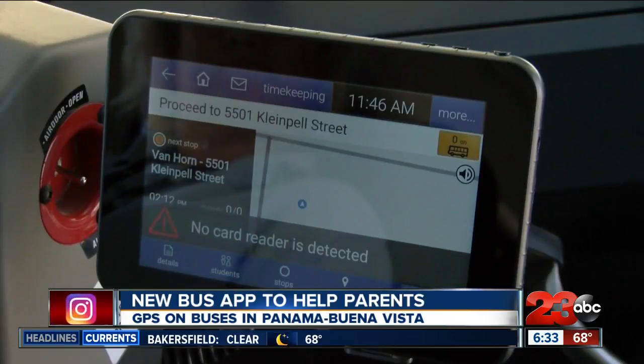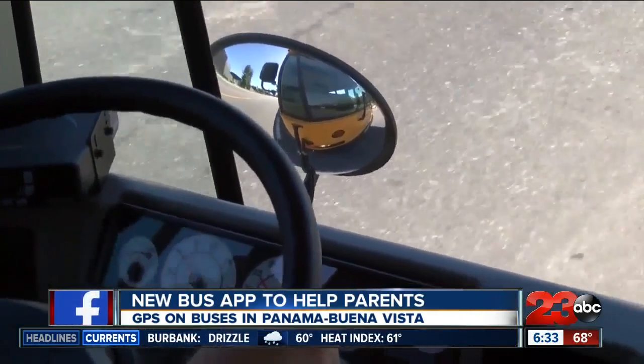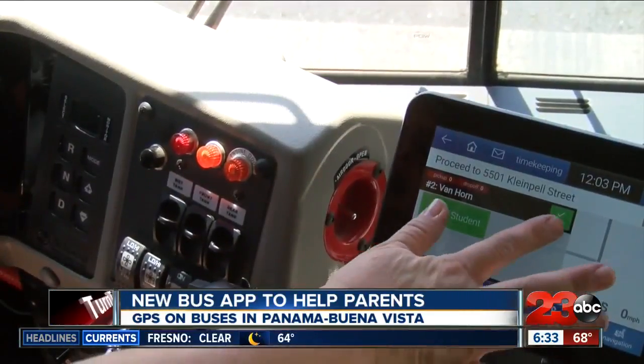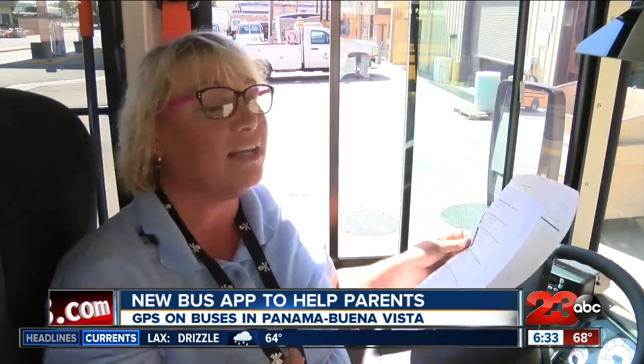Proceed to 5501 Clean Pell Street. Prior to this, drivers used to have to print out or handwrite instructions on paper. Turn pages and focus and look — you have the tablet right there, you have the audio on it, so it's telling you. It's amazing. It's a big difference.